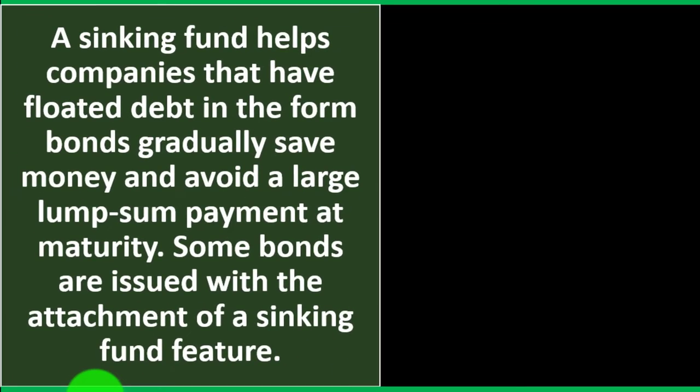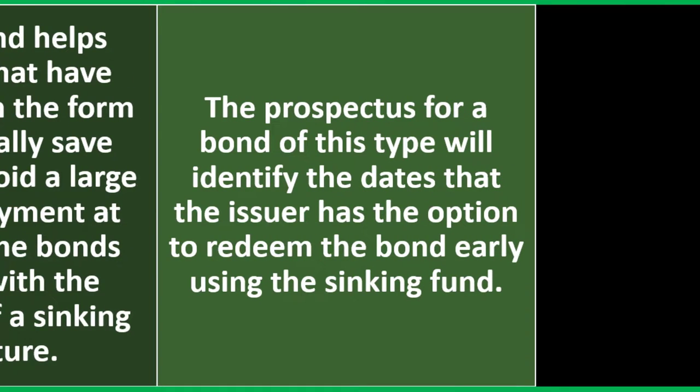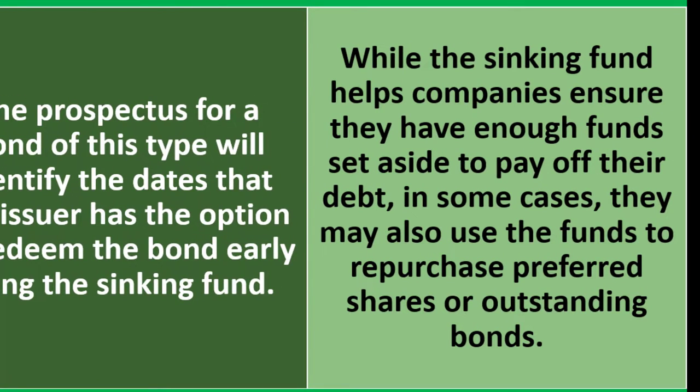A sinking fund helps companies that have issued debt in the form of bonds gradually save money and avoid a large lump sum payment at maturity. Some bonds are issued with a sinking fund feature, and the prospectus will identify the dates on which the issuer has the option to redeem the bond early using the sinking fund. The funds may also be used to repurchase preferred shares or outstanding bonds.